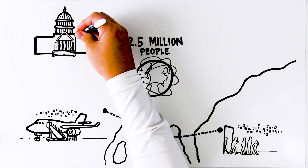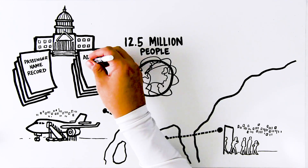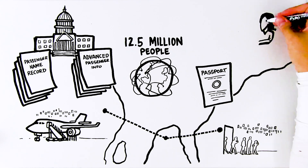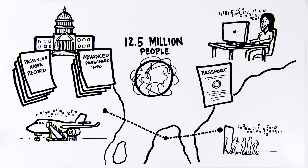Some pieces of data are compulsory. For example, many governments require passenger name record, called PNR, and advanced passenger information, called API, which can be used to fight terrorism and serious crime. API data is taken from passports, while PNR data is taken from information collected by the airline or travel agent when tickets are booked.